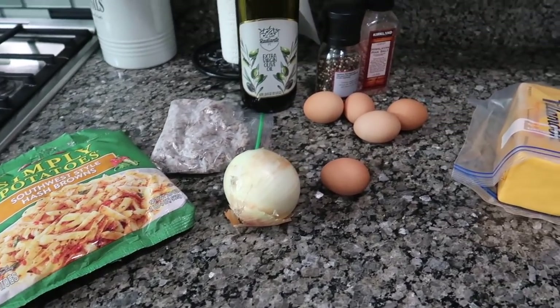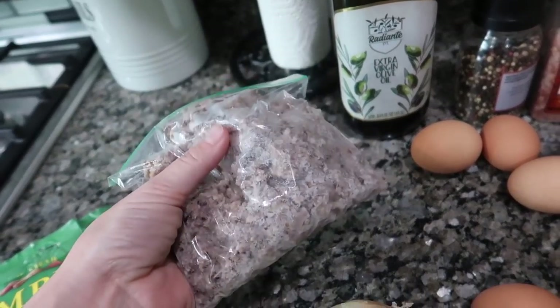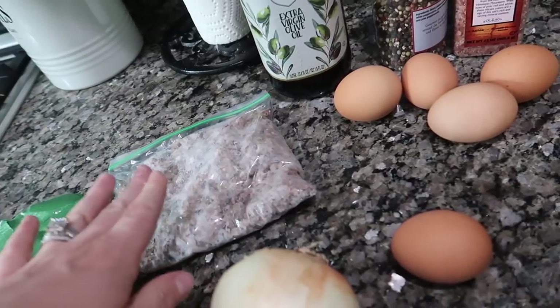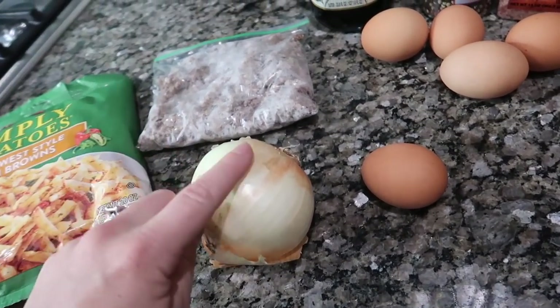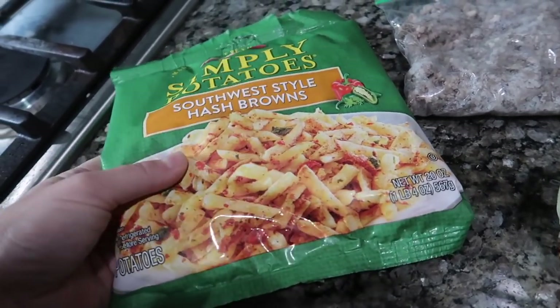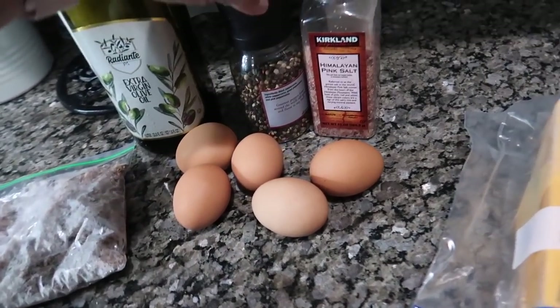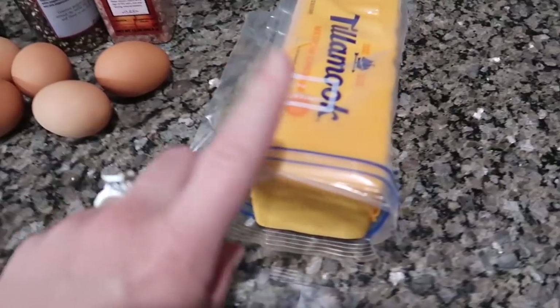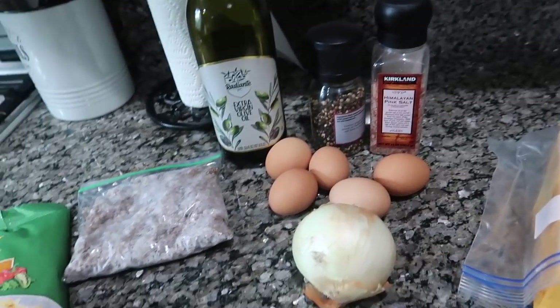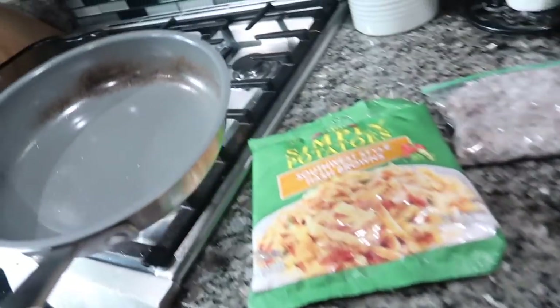Okay guys, now it's time to show you the egg bites with the sausage, cheese, and all the yumminess. I don't have an exact recipe, so I'm just gonna show you how I threw these together. I have some maple sausage that's already cooked up. You'll also need half a yellow onion cooked up, some shredded refrigerated hash browns — I have the southwest flavor — five eggs, salt and pepper, some olive oil to cook your onion in, and some shredded cheddar cheese.